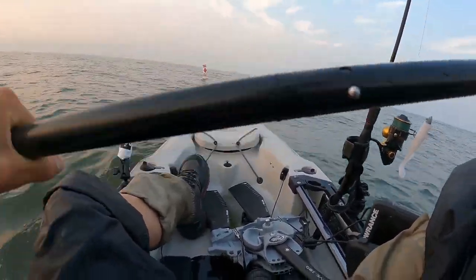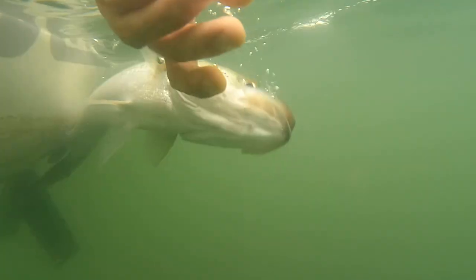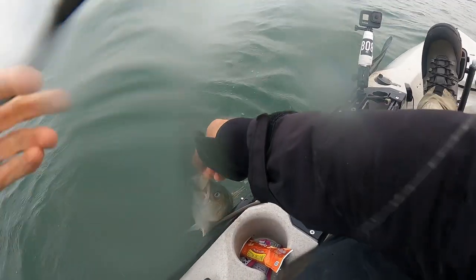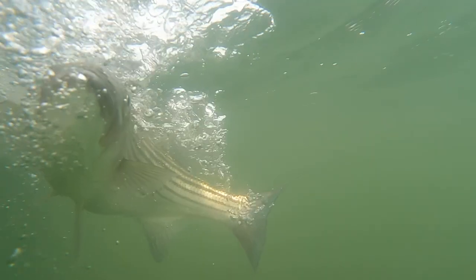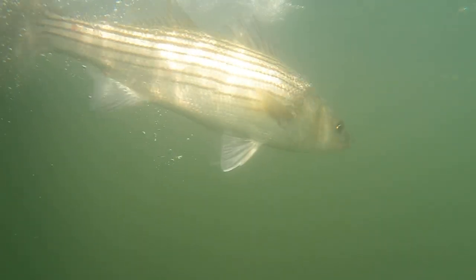Hey everyone, welcome back to another episode. This is a fun little trip in the Long Island Sound. The wind was pretty strong — it's been strong lately and the currents have been pretty strong as well, but I caught a few fish and it started off with a pretty decent little schooly bass bite.